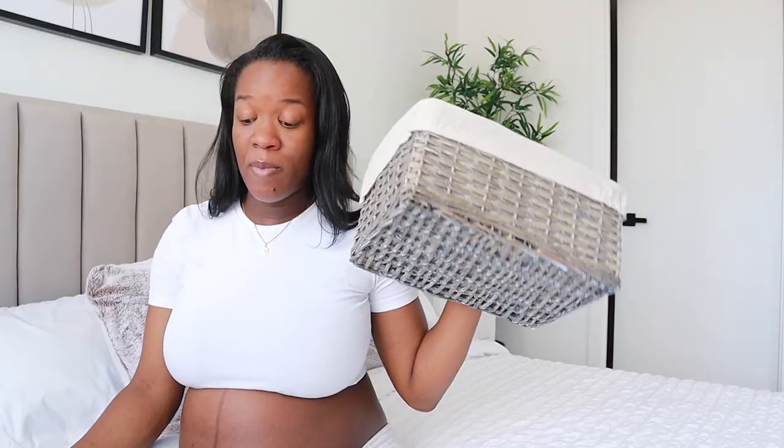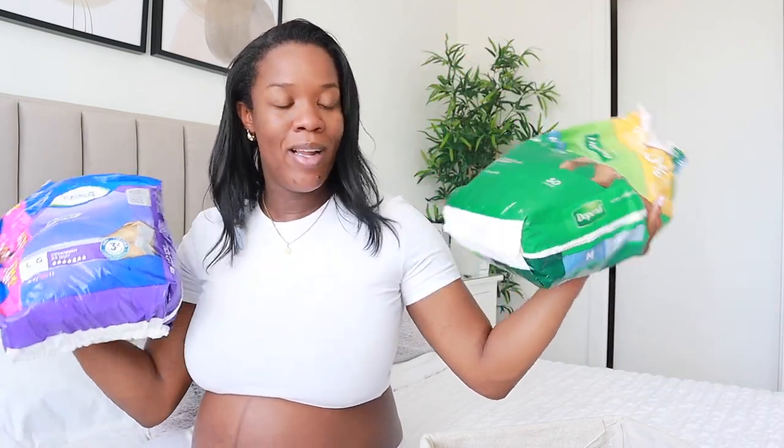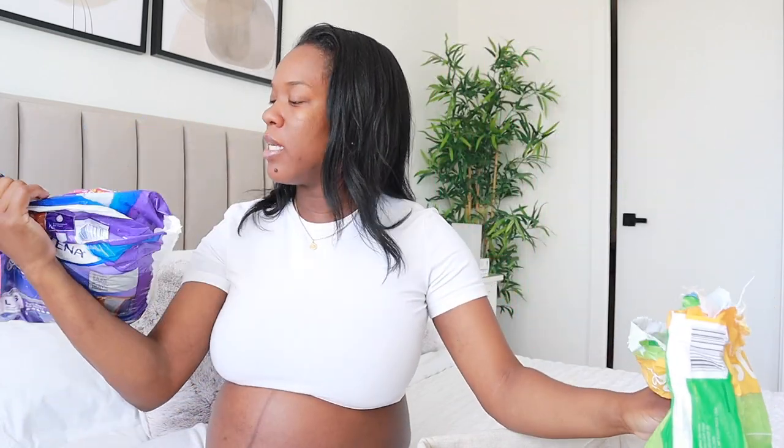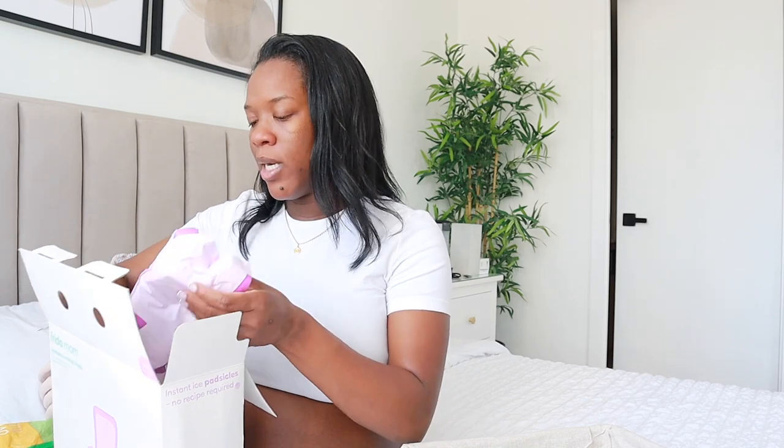Next is my postpartum basket — a simple woven basket from Walmart. I'm putting in adult diapers: Depends from my brother's girlfriend Nisha and Tena from my friend Keisha — they both gave me what they had left over. Keisha also gave me Freedom Mom instant therapy cold pads. There are only eight in the pack for $30, but she said she only used two, so maybe I won't need as many as I thought. Apparently it's like the ones they give you at the hospital — you snap it and the whole pad gets cold.